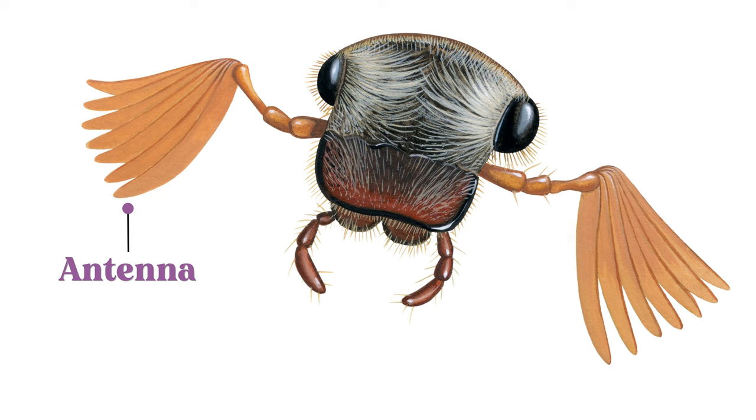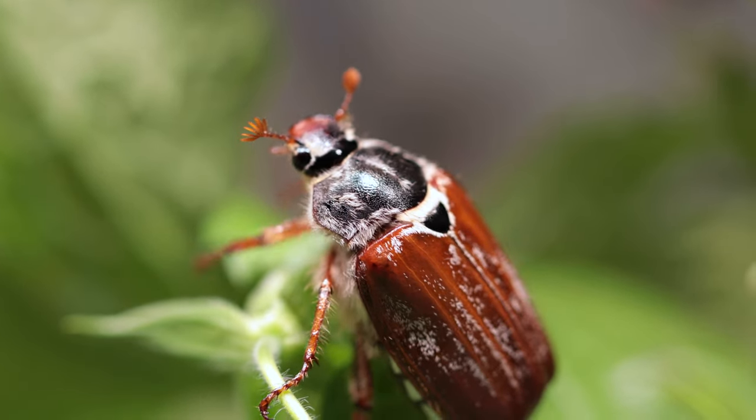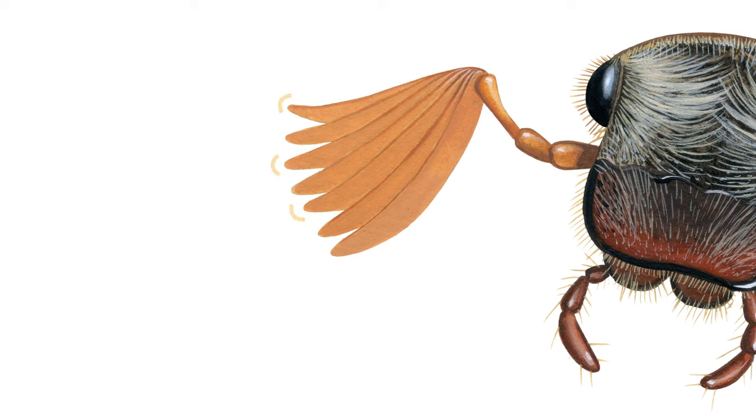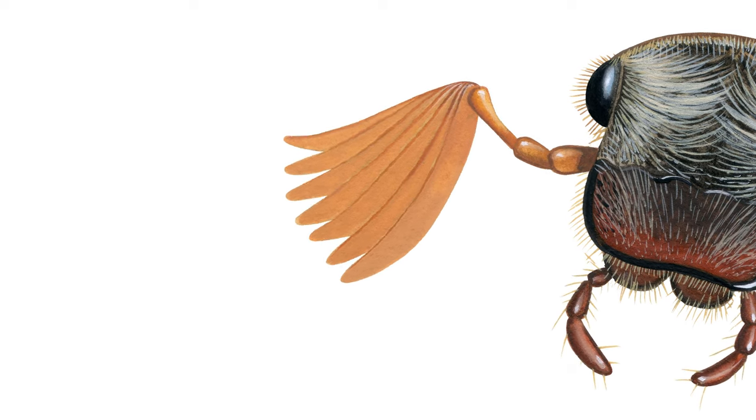Beetles also have a pair of segmented antennae. They vary in shape and size between different types of beetle. These sensory organs are used to detect food sources, egg-laying sites, and pheromones from potential mates.